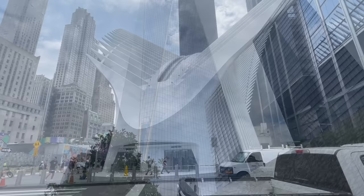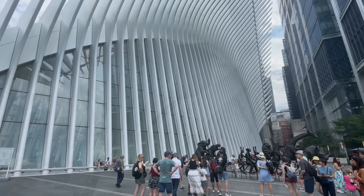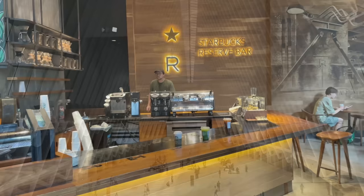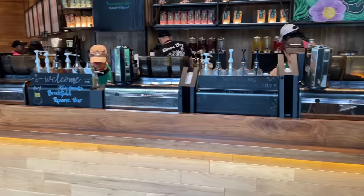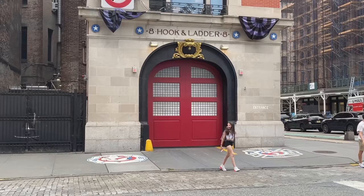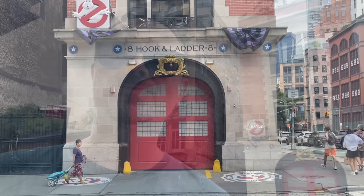Opposite that site you have the Oculus — we didn't know what it was, so we went to find out. It's a shopping centre, but a unique one. Pit stop in a posh Starbucks — this is the Starbucks Reserve Bar; I think there's only one of these in the UK at the moment. Oh my god, look — it's the Ghostbusters headquarters! Yes, my life is now complete.